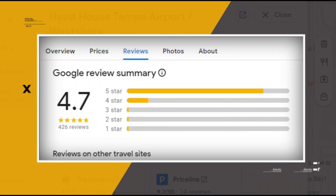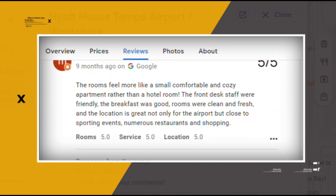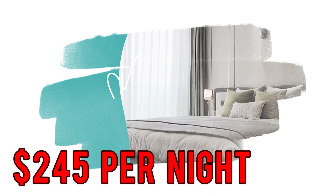Google reviews show a 4.7 rating based on 426 reviews. You can book a room for as low as $245 per night.